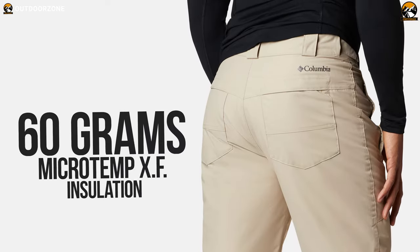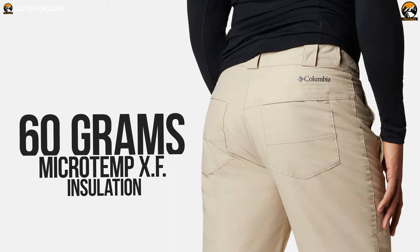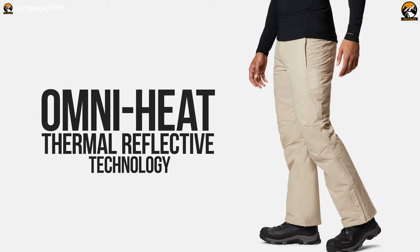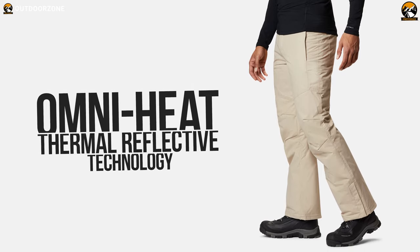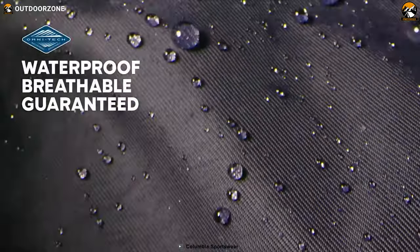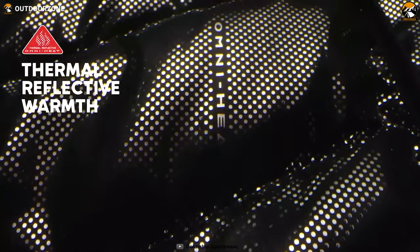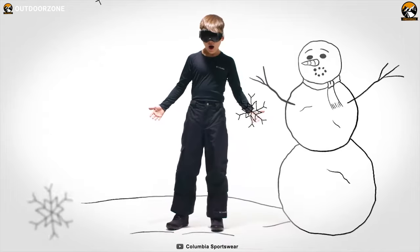It's insulated with 60g MicroTemp XF insulation and its Omni-Heat Thermal Reflector technology helps regulate the temperature and retain the warmth your body generates even if your surroundings get damp. With amazing breathability, these pants are windproof and have superior weather protection so that you can stay dry and safe even in the moistest areas.